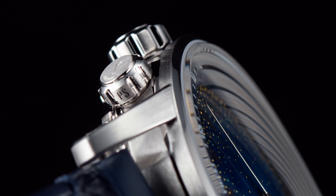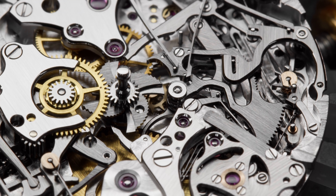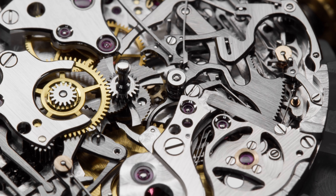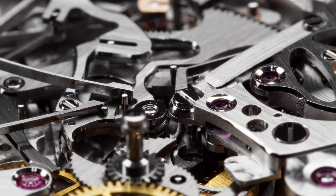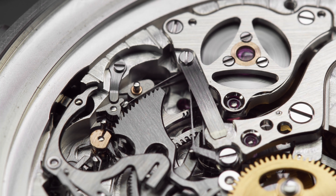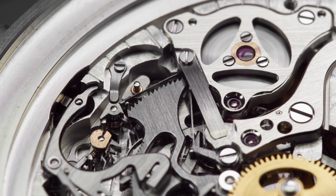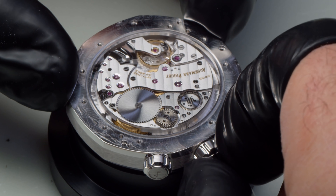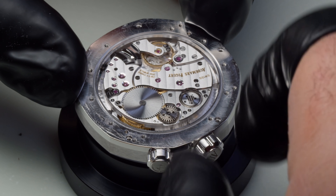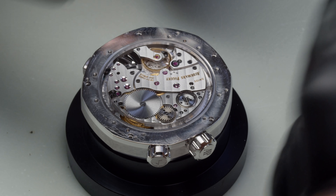Why does a Grand Sonnerie watch typically have two winding barrels? This is all about energy. You need a lot of energy to fuel the chiming mechanism, and you can't disrupt the timekeeping aspect when activating the chime. This is why the Grand Sonnerie Carillon Super Sonnerie has two barrels — a bi-directional winding system where winding one direction charges the spring for the chiming mechanism, and winding the other direction charges the spring for the timekeeping mechanism.